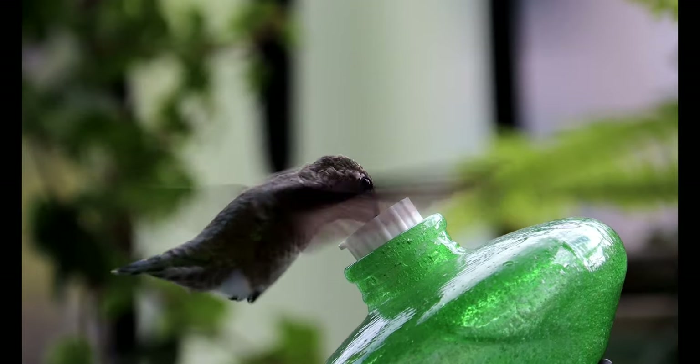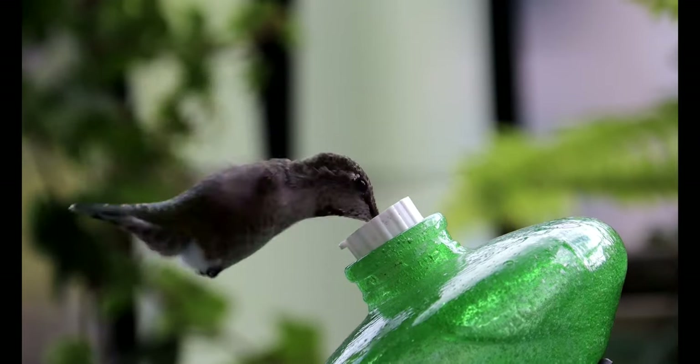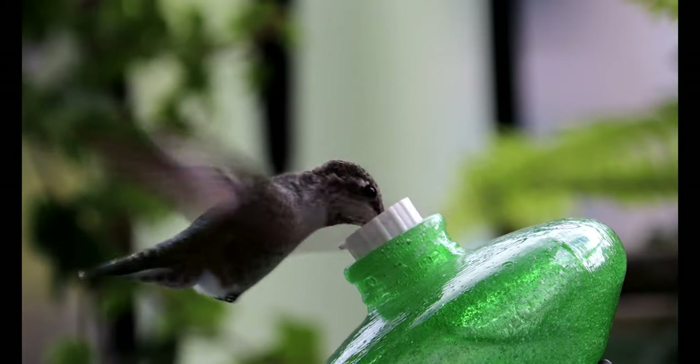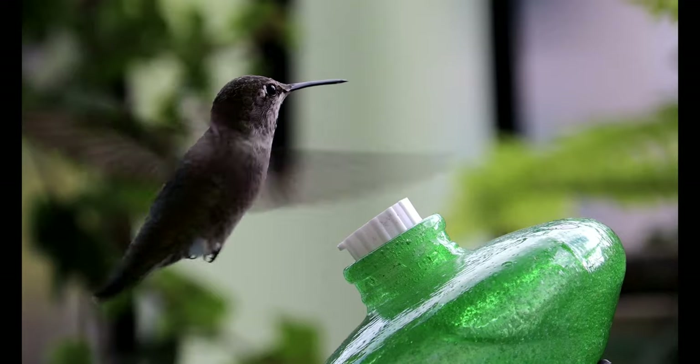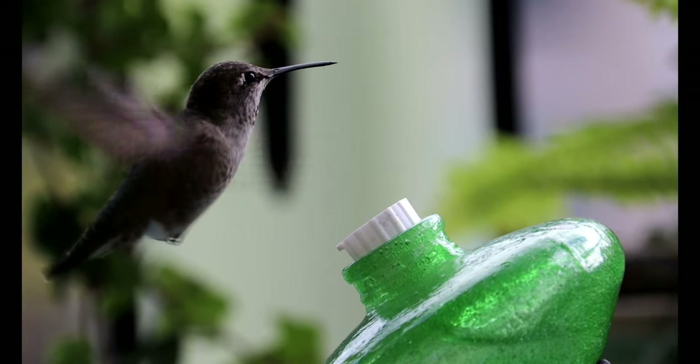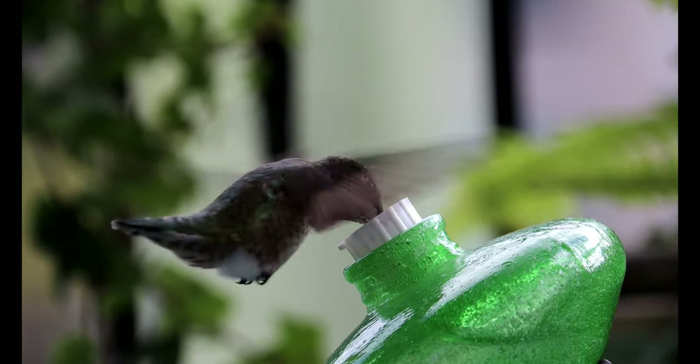Number six: hummingbirds lap up nectar and sugar water. A casual observer might suggest that hummingbirds use their long, thin, dainty beaks like straws. Their tongues actually function as tiny pumps to suck the sought-after sweet liquid from feeders and flowers. Each bird has a thin tongue that forks at the tip.